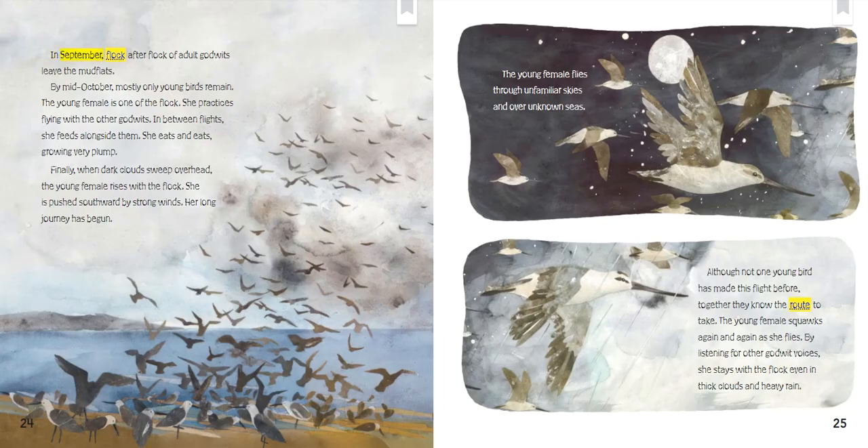In September, flock after flock of adult godwits leave the mudflats. By mid-October, mostly only young birds remain. The young female is one of the flock. She practices flying with the other godwits. In between flights, she feeds alongside them. She eats and eats, growing very plump. Finally, when dark clouds sweep overhead, the young female rises with the flock. She is pushed southward by strong winds. Her long journey has begun.